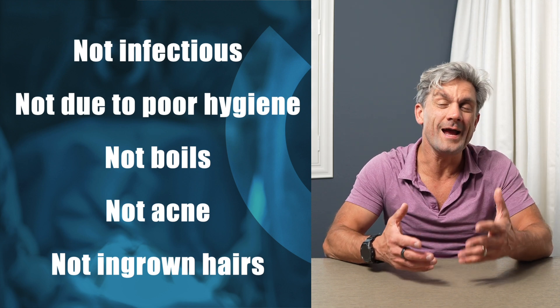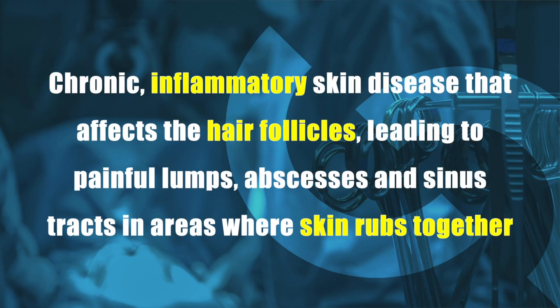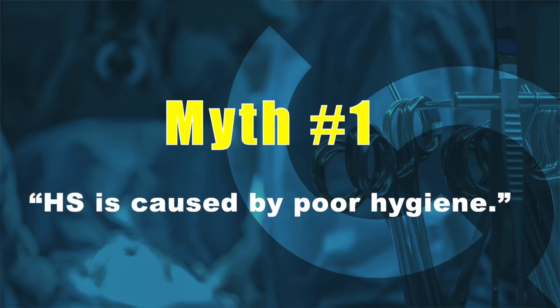Hidradenitis suppurativa, or HS for short, is a chronic inflammatory condition of the skin. It specifically affects the hair follicles, leading to painful lumps, abscesses, and sinus tracts, especially where the skin rubs together. Myth number one is that hidradenitis is due to poor hygiene — that is completely untrue. Even people with meticulous skincare and hygiene can suffer from hidradenitis suppurativa.